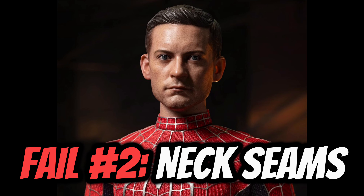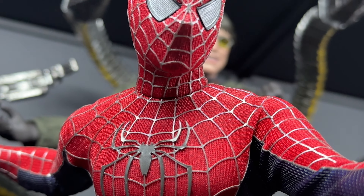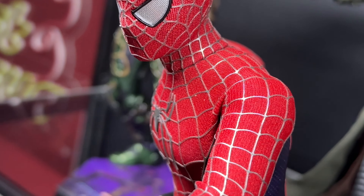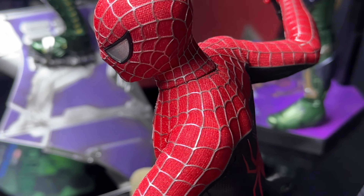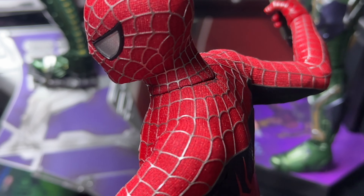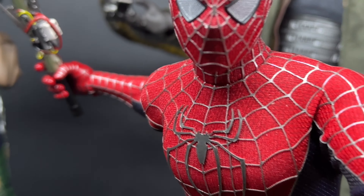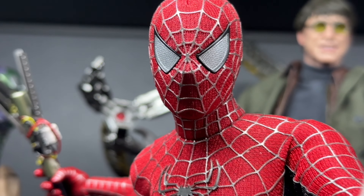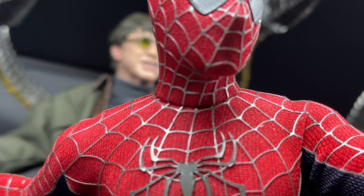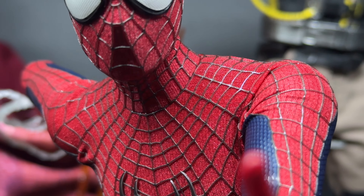Since we're already on Tobey, let's go down to the neck, where the newly introduced neck seams did not turn out so well. The seam where the neck meets the head sculpt is very noticeable and very prominent. Most collectors were excited to finally have a neck to display the Tobey Maguire sculpt with, but if it turned out this noticeable, maybe the previous approach was better — it almost looks like his head fell off and someone tried sewing it back into place.